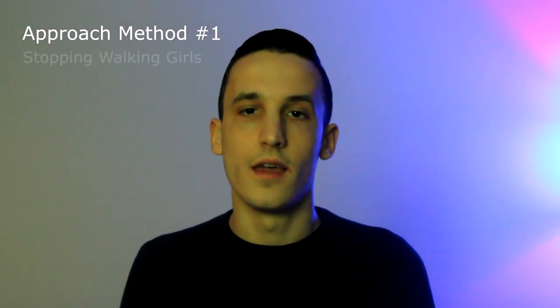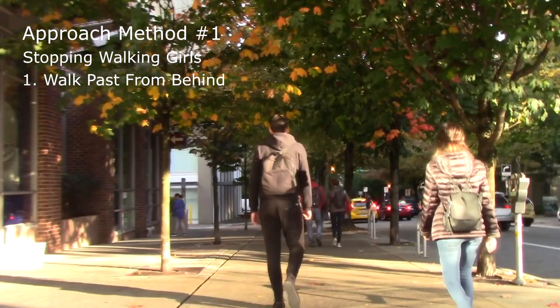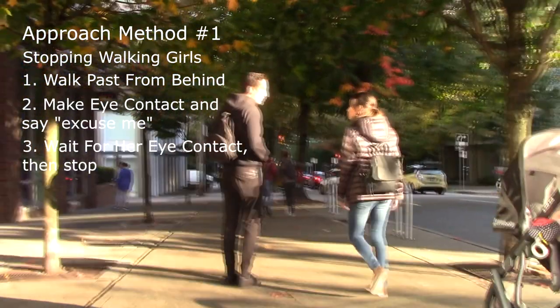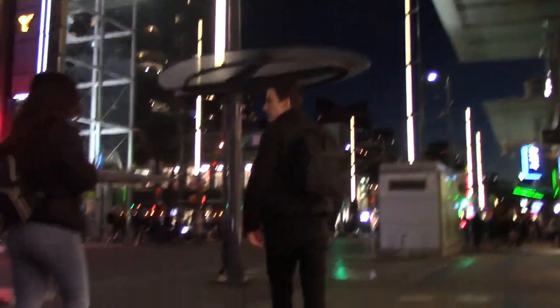Now let's dive into the right way to approach a girl in the daytime. The most common situation is when the girl is walking — on the street or in a mall. You want to catch up to her without jogging, walk past her, but don't make eye contact. You're looking to be about two meters in front of her and one meter to the side. This gives her room to stop without passing you when you open, while making sure you don't startle her by being too close.